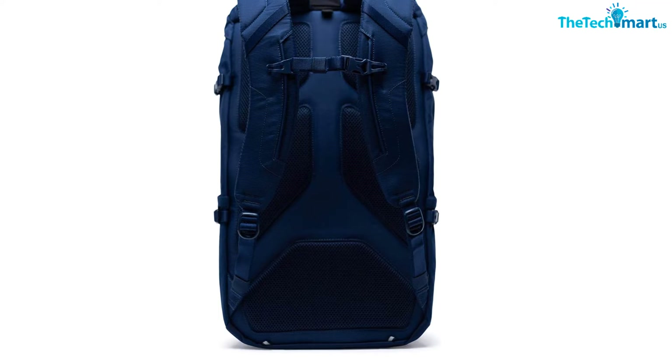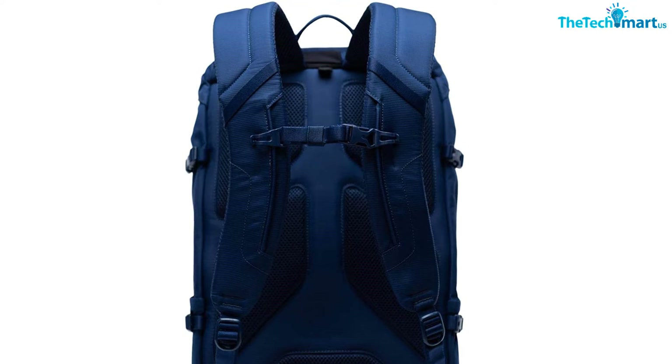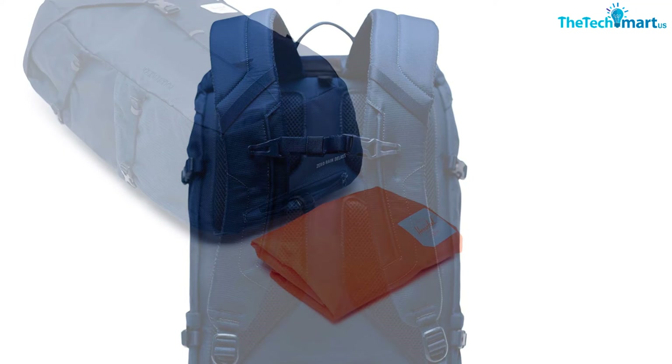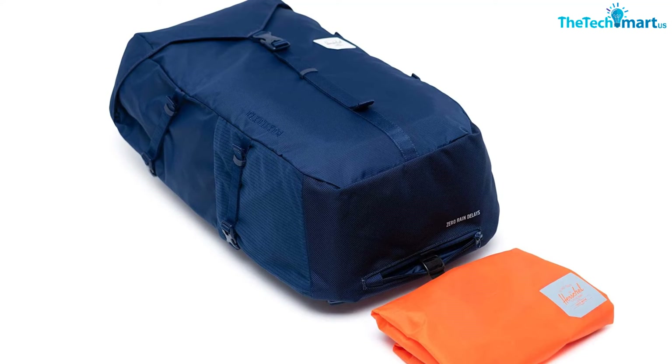The back panel is excellent, with heavy padding and breathable mesh throughout both the back panel and the harness, making it comfortable in all weather conditions. For storage, there's a 15-inch laptop sleeve with a key clip inside and side water bottle pockets. The laptop sleeve being internal and limited other internal pockets is about the only downside. If you want a backpack suitable for both the outdoors and the classroom, the Barlow is definitely a top option.